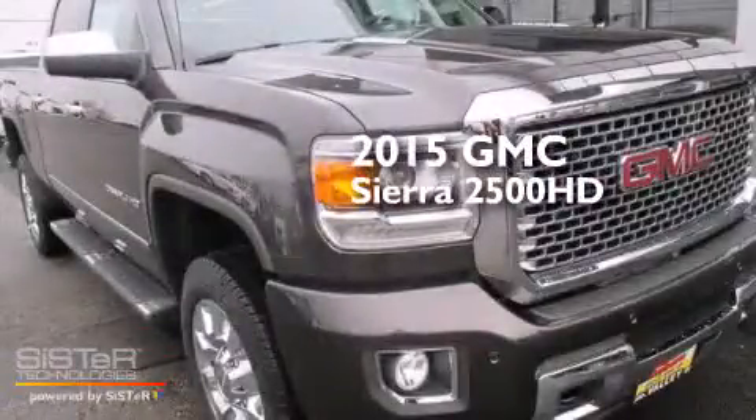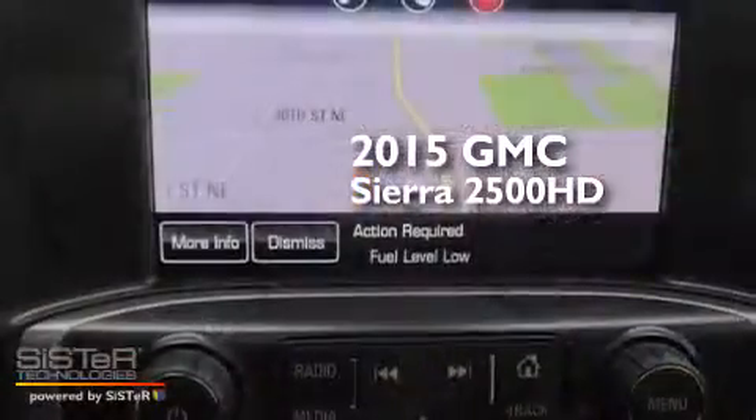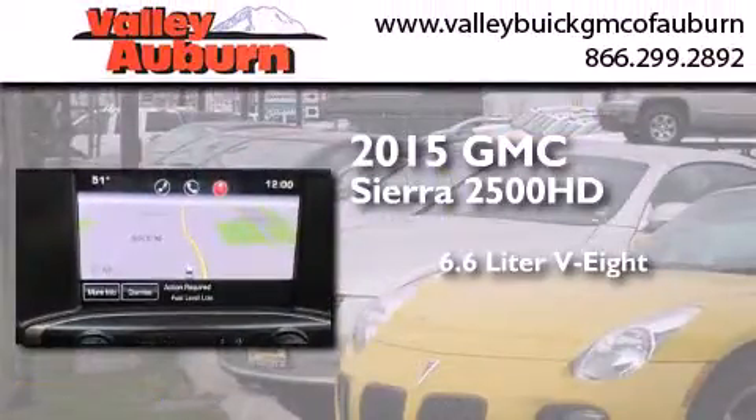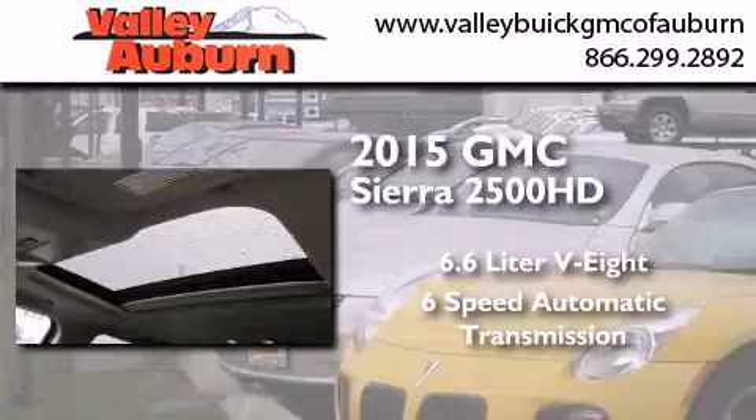This is a brand new 2015 GMC Sierra 2500 HD. It has a 6.6 liter 8-cylinder engine, a 6-speed automatic transmission, and the added safety and control of 4-wheel drive.